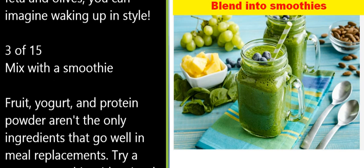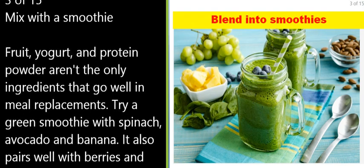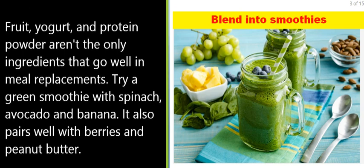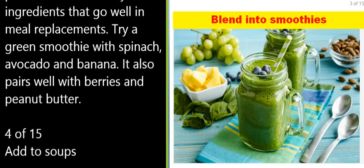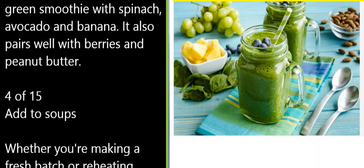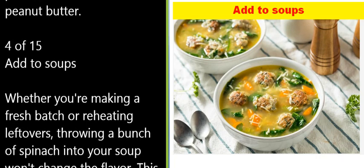3 of 15: Mix with a smoothie. Fruit, yogurt, and protein powder aren't the only ingredients that go well in meal replacements. Try a green smoothie with spinach, avocado, and banana — it also pairs well with berries and peanut butter.